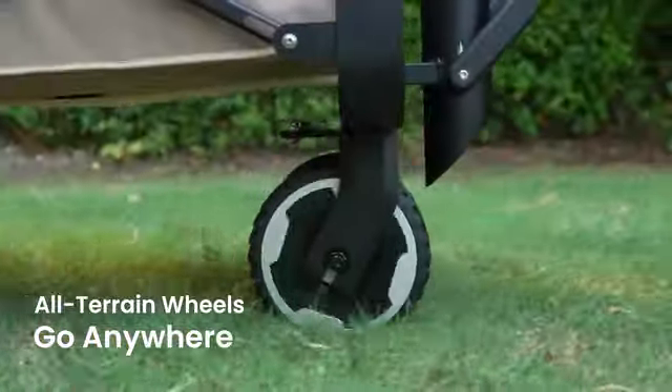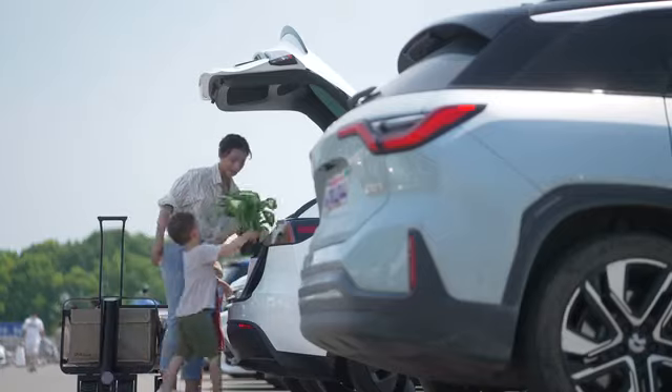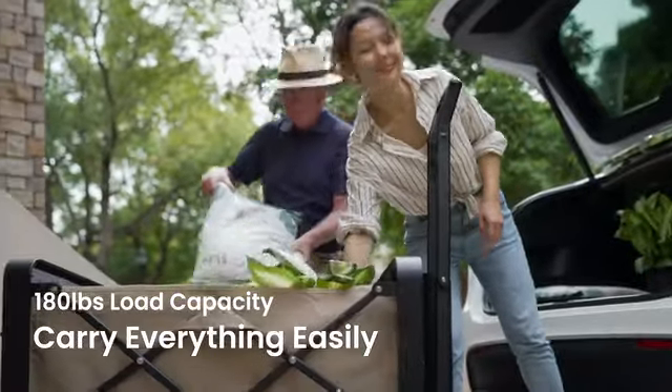High-density rubber wheels handle almost any type of terrain. Unfold your adventure on the go and take up to 180 pounds with you.